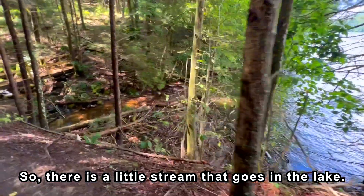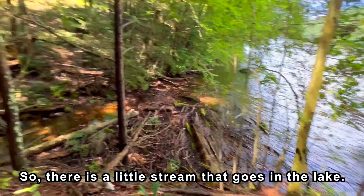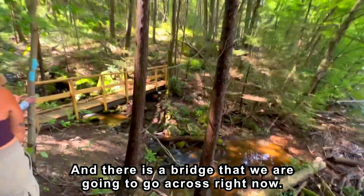There is a little stream that goes into the lake and there is a bridge. We are going to go across right now.